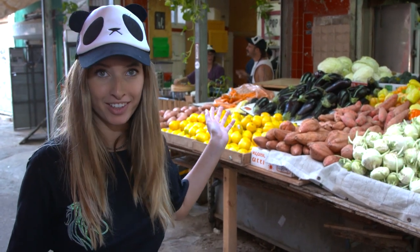In the heart of Tel Aviv's most vibrant marketplace, there's a food stand so good it went from pop-up to permanent. This is Pop-up Panda.